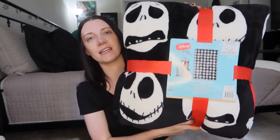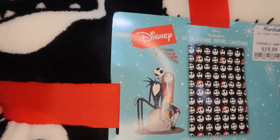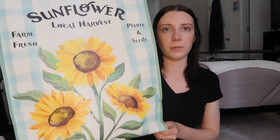Then this she got from Marshall's — I'm so excited about it. It's a Jack Skellington throw blanket, it's a Christmas blanket. It's just his face over and over again, and some of his faces have a Santa hat. And then she put it all in this Marshall's tote bag — these are so good for grocery shopping, and this one's probably one of the cutest ones I have. Thanks Mom, love you!